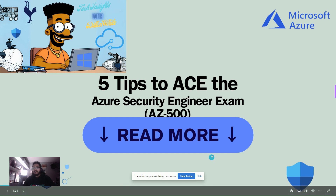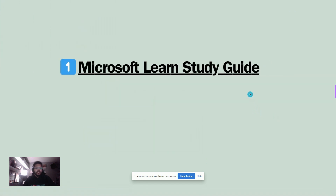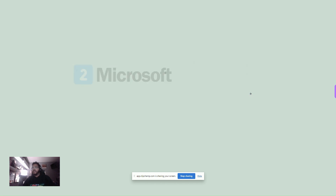First, we have the lovely Microsoft Learn Study Guide. If you haven't seen the Microsoft Learn Study Guide, I highly recommend it — great material and great prep. You'll get all of the different modules that are on the exam, as well as the exact test material they'll be looking for, as of the test's last published date. The most recent one is from November 3rd. Click the link — this presentation will be in the show notes.